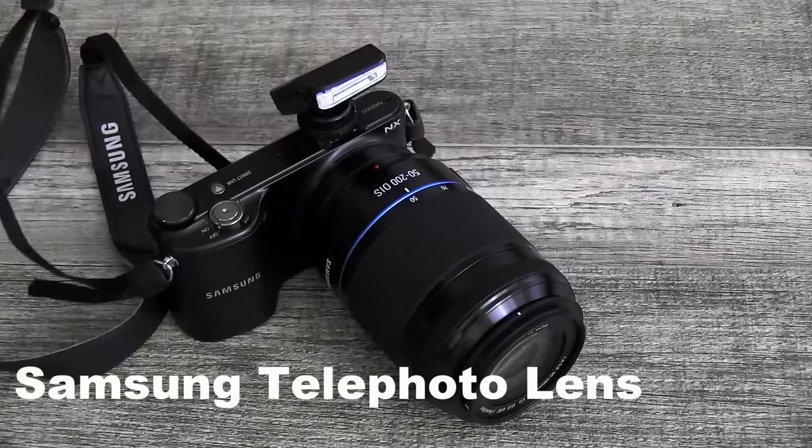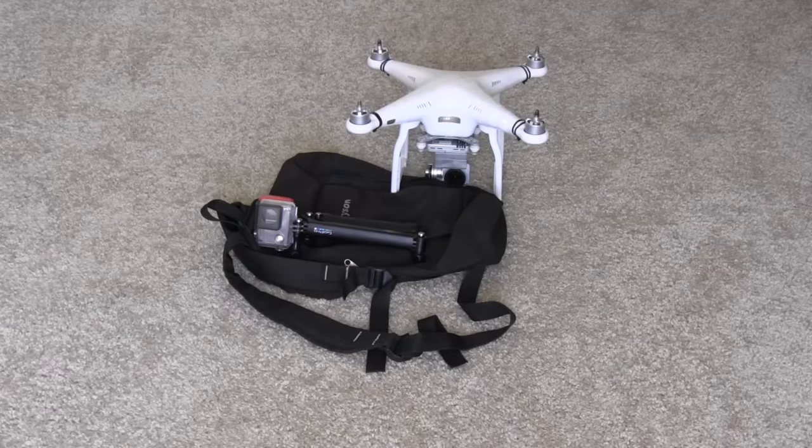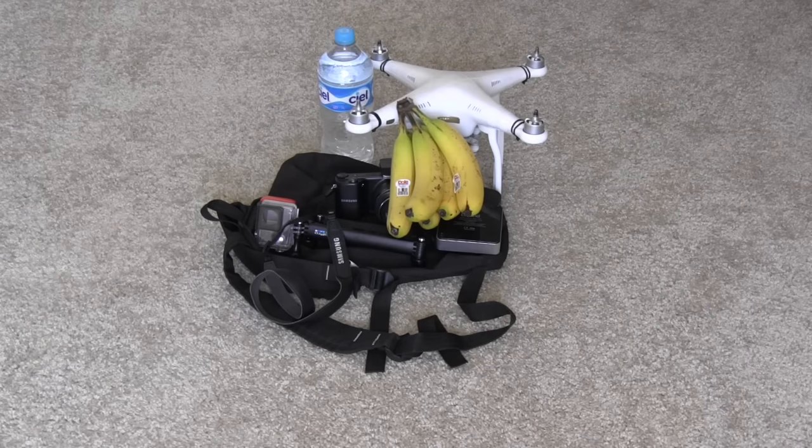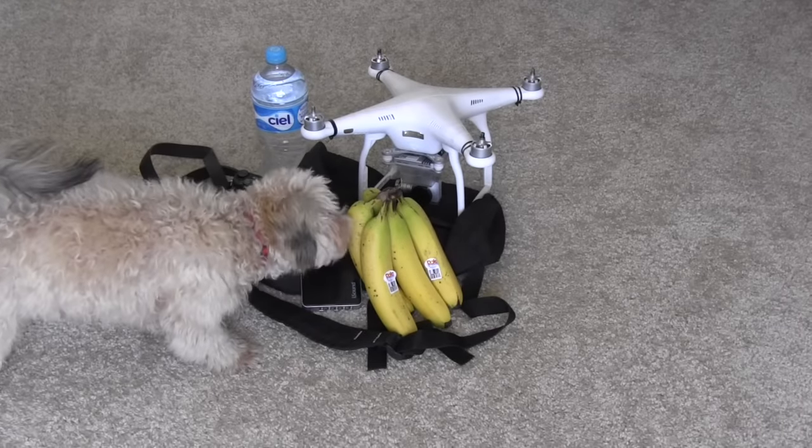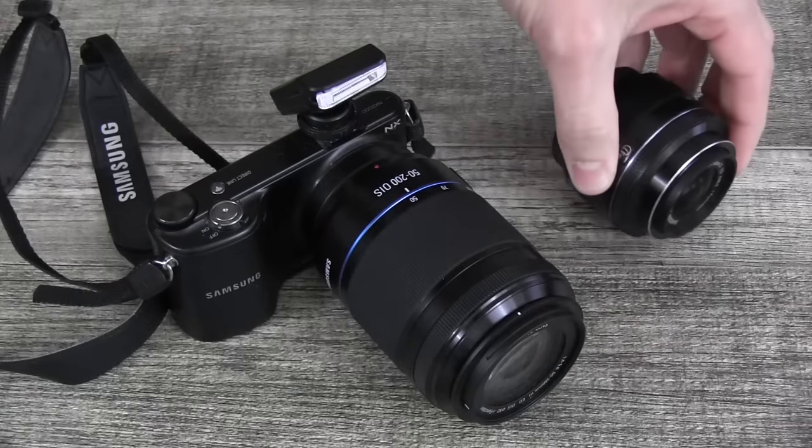This is a telephoto lens. What were we thinking? Between a drone, a GoPro, a digital camera, a battery pack, and water and snacks, we didn't have any room left in our day bag for a telephoto. Unless photography is really your thing, leave this at home.